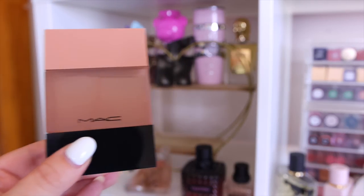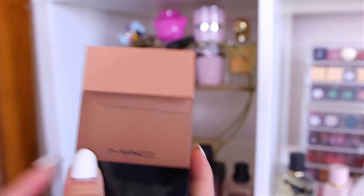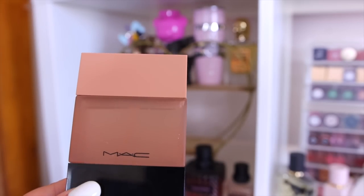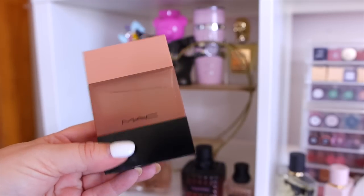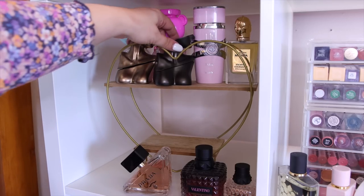I have a MAC Crème de Nude that I might declutter — after about a year it's starting to smell a little weird when I spray it. I got it from the CCO so it may have been sitting a while. Most of my perfumes don't change scent because I keep them out of the sun with blinds closed, but something seems off with this one.